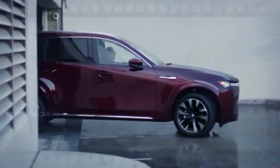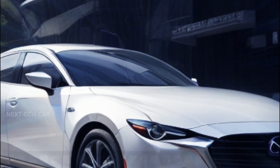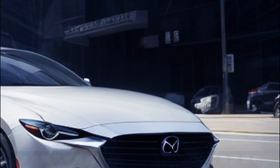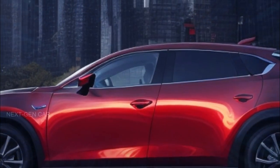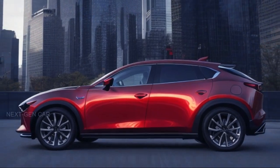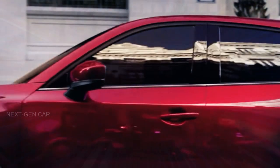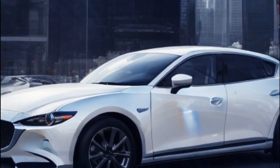Now let's get down to what's making waves in the automotive world — the all-new 2025 Mazda CX70. With Mazda's commitment to excellence, this upcoming model promises a host of exciting features without compromising on the brand's hallmark quality, set to debut in the 2025 model year.